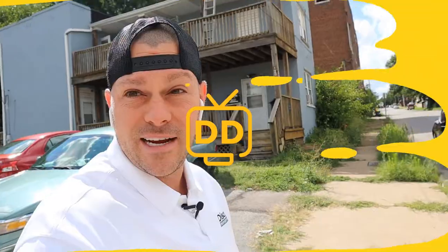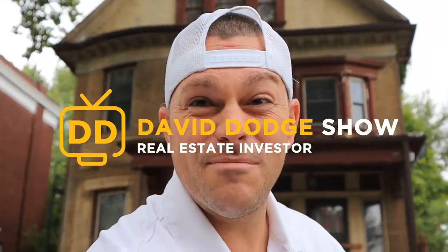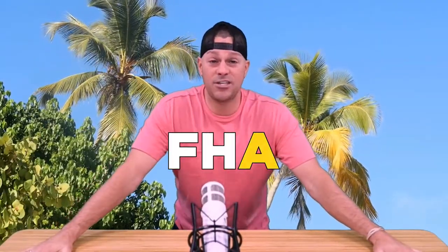Can you buy a rental property with an FHA loan? The answer is: it depends.